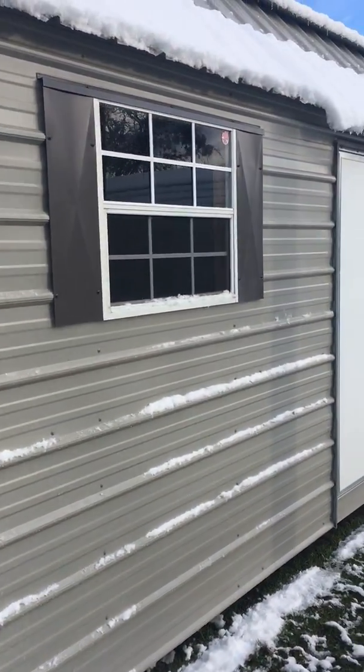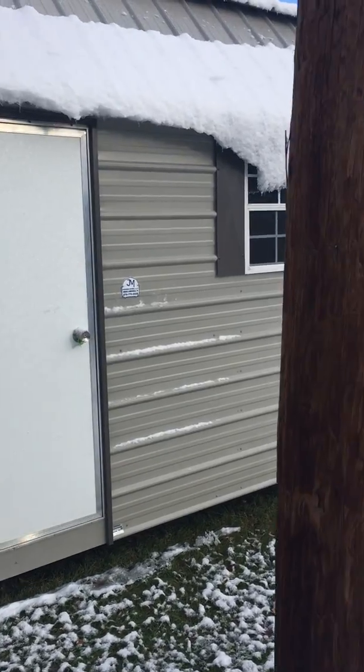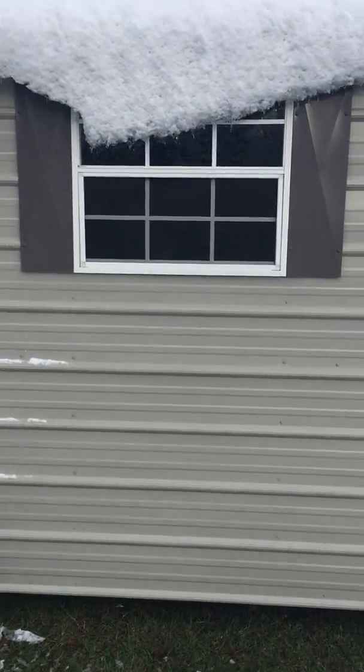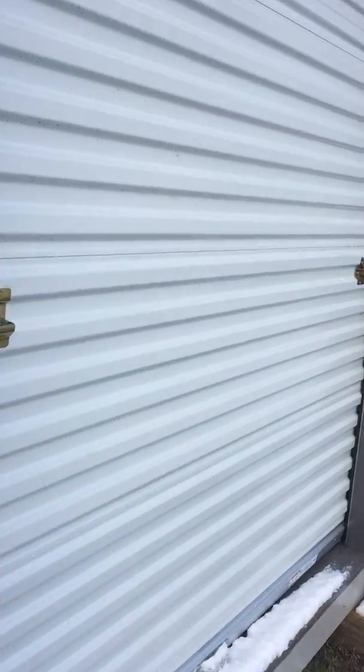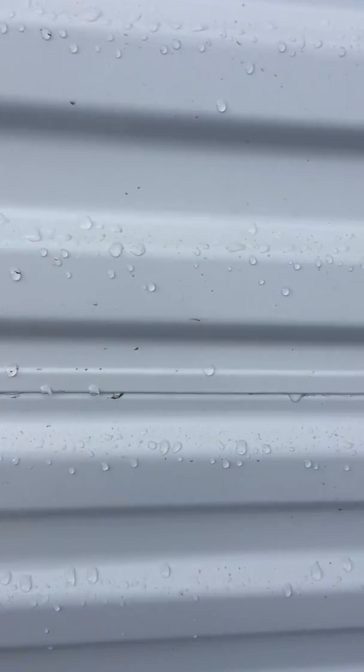Got a side door. A couple windows. Let me get over here and open up this roll-up door. All right, inside.